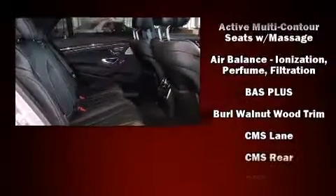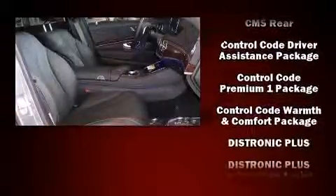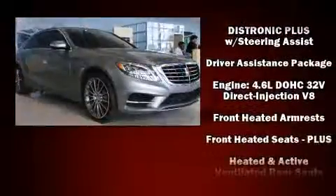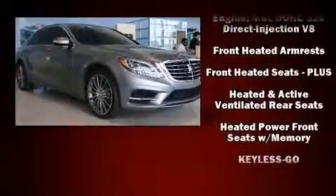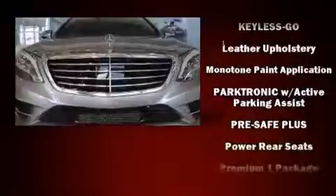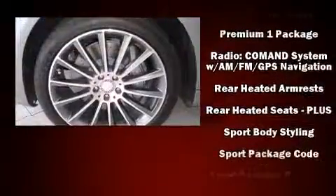Mercedes-Benz also prioritized safety and security by including front and rear side impact airbags, a panic alarm, and four-wheel disc brakes with ABS. Adaptive Cruise Control maintains a preset distance behind the car ahead of you, simplifying highway driving and enhancing safety.